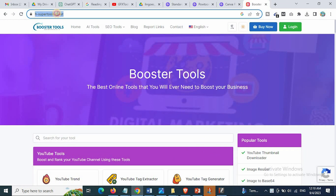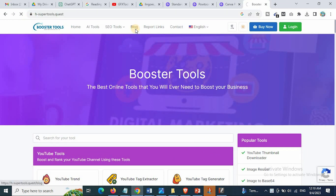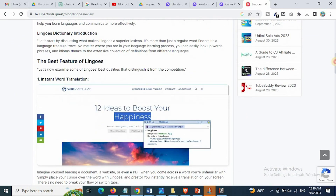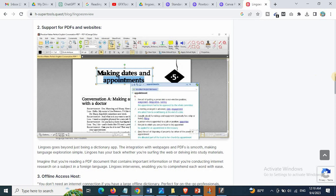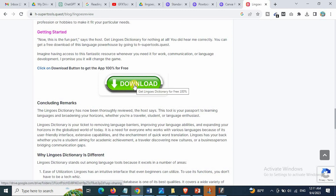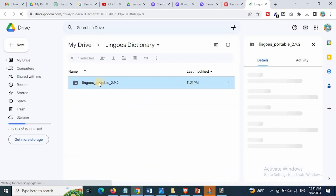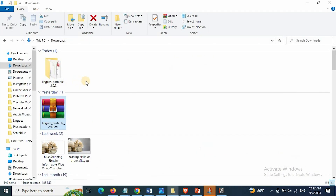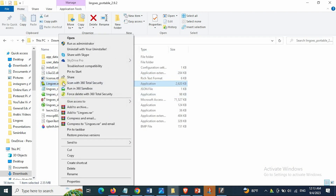To download this amazing app, go to the website hsupertools.quest. Click on Blog and then click on Lingos Translator Review. Scroll down until you see the Download button and click on it. When the zip file is downloaded, unzip the file and click on Lingos.exe. Right-mouse-click and then click on Pin to Taskbar or send it to Desktop.